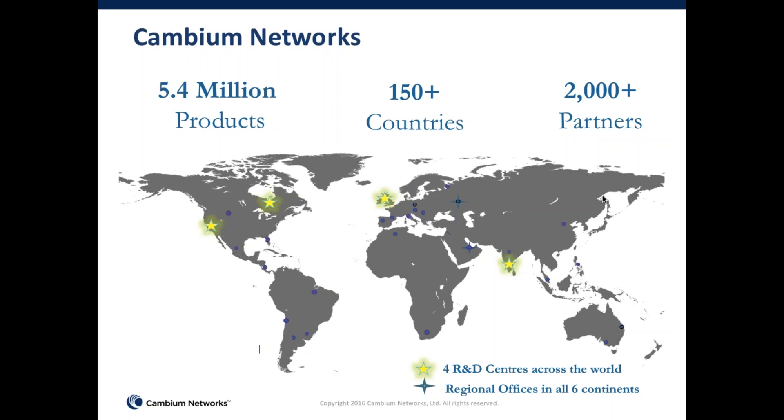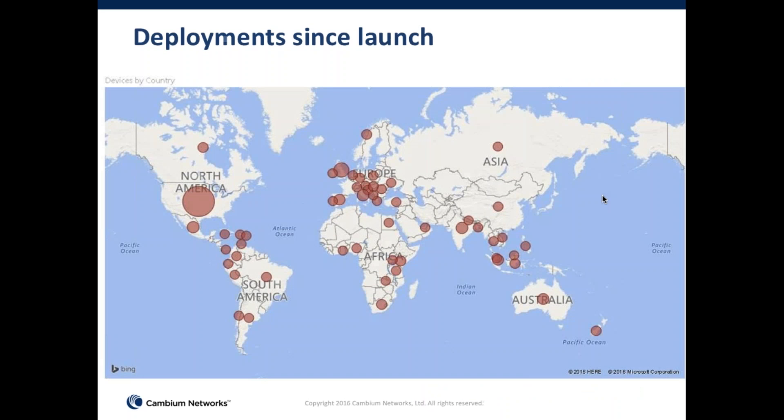In terms of our R&D, we are an R&D intensive company. We have R&D centers in three countries, primarily in the U.S., U.K., and India. In the U.S., we're based in Chicago and in Silicon Valley. We launched our Wi-Fi product line in 2015, and since launch we are now deployed in pretty much all major countries in the world.